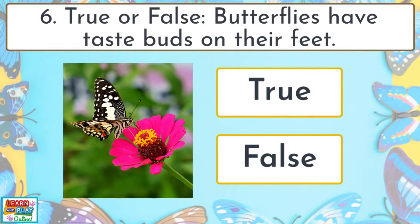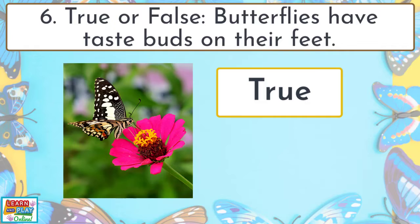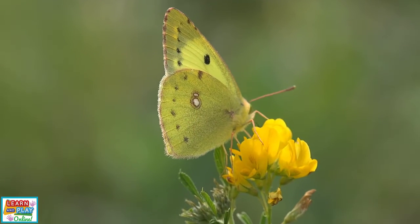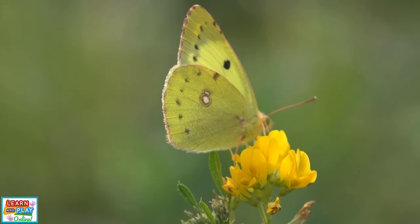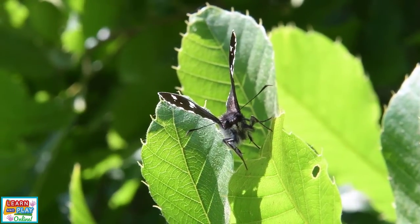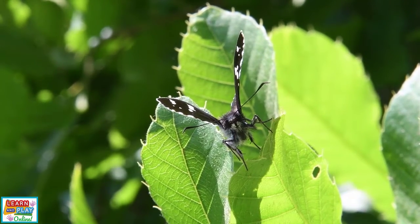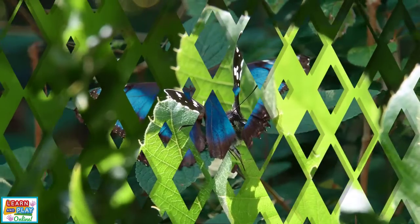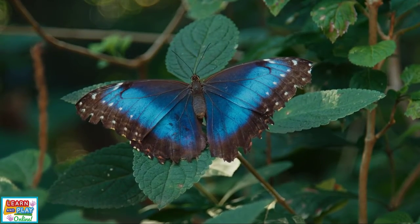Question 6. True or false: butterflies have taste buds on their feet? True. While some species of butterflies do have taste buds on their antennae and proboscis, most of their taste buds are actually on their feet. It is particularly important for female butterflies to use this feature, as it helps them decide if a plant is suitable to lay eggs — because as we now know, larva or caterpillars need to eat as soon as they hatch.